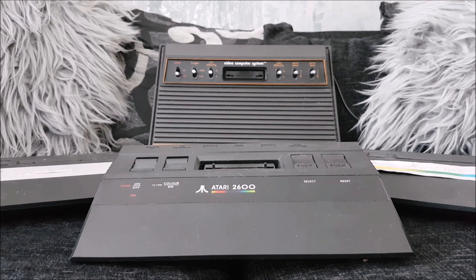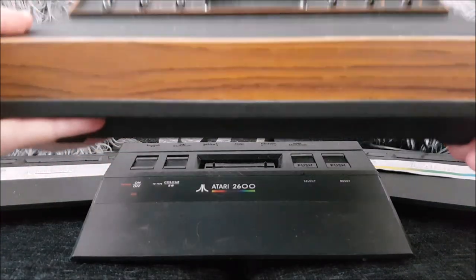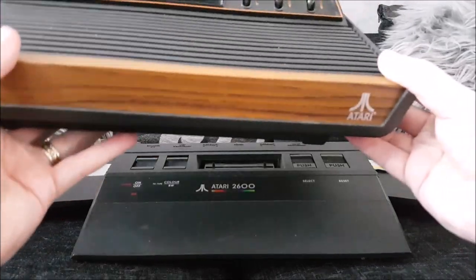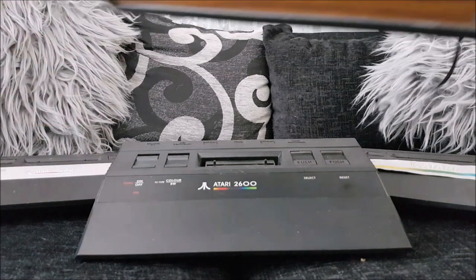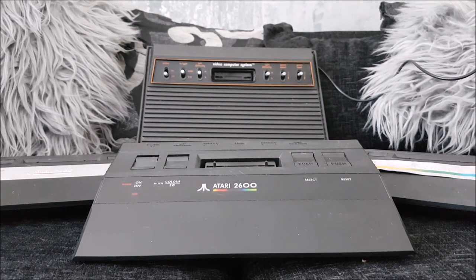Now let's go into the system. Obviously, as I said, it's a cost-reduced version of the old bigger 2600. We had the wood-grain version first, which you can see at the back there, and then we had the Vader afterwards - all black but exactly the same size, still just as big and bulky. So here is my big old woody, and if I stick it on top you can see it's considerably longer and considerably taller - everything about it is just much, much larger than the Junior.